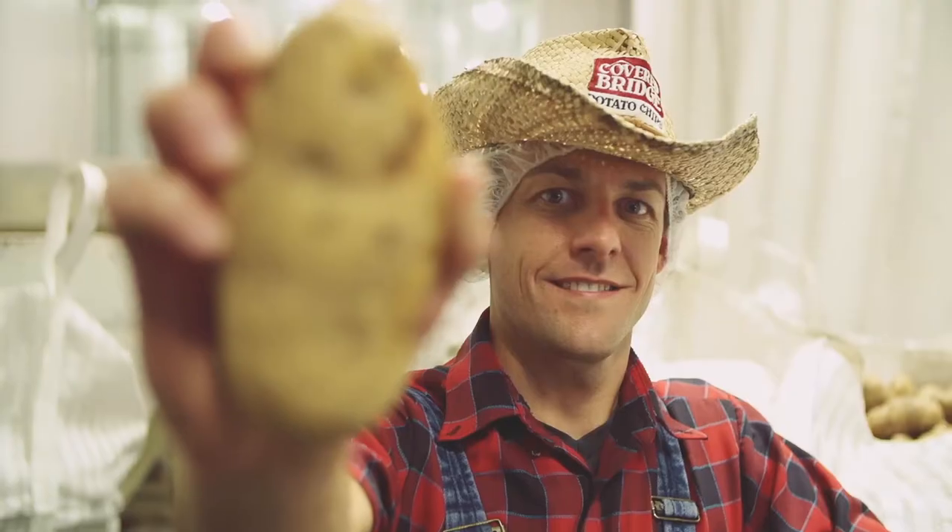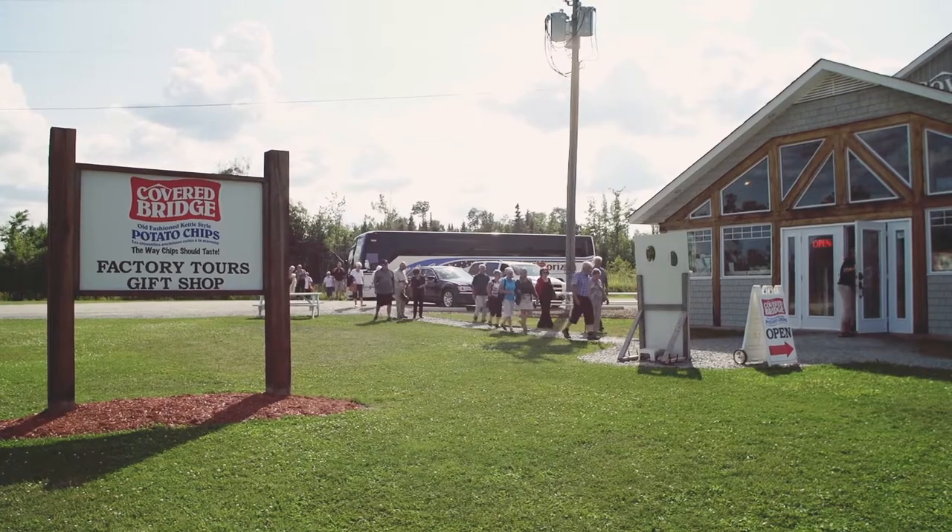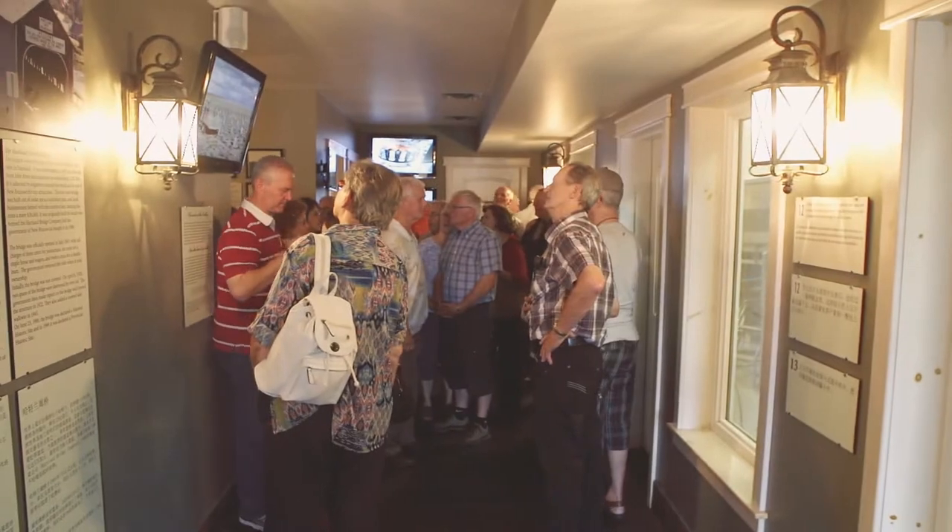Hey there, I'm Ryan Albright, potato farmer and President and CEO of Coverbridge Potato Chips. In the last five years, we've grown from five to 90 people. I used to do all the tours in the early days, and today I'm going to dust off my coveralls and take you guys on a tour, so let's go.